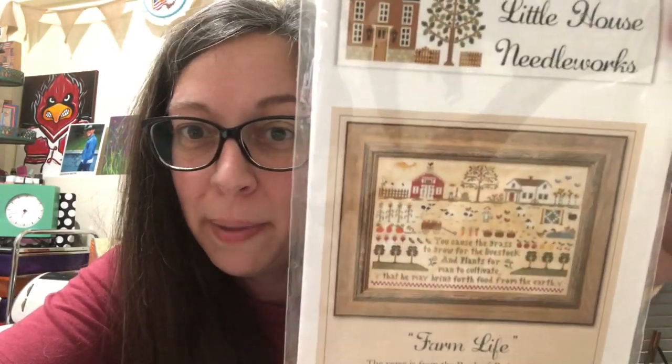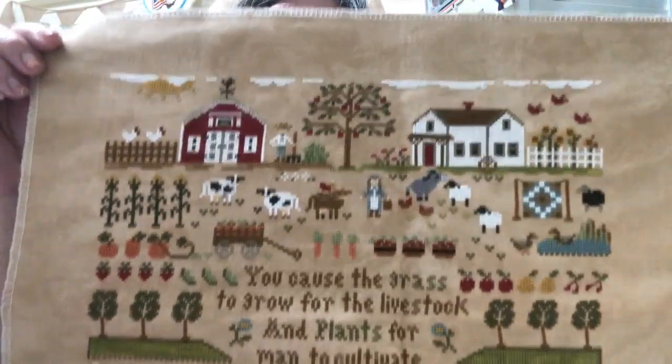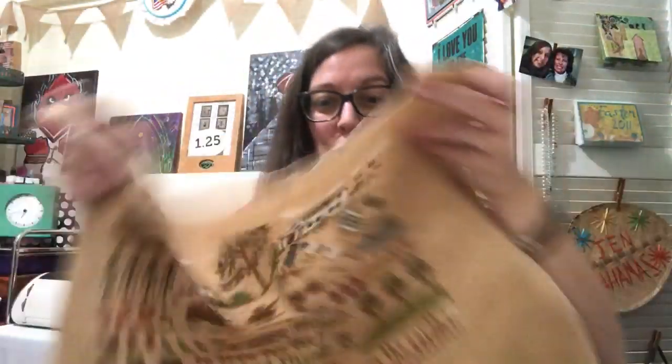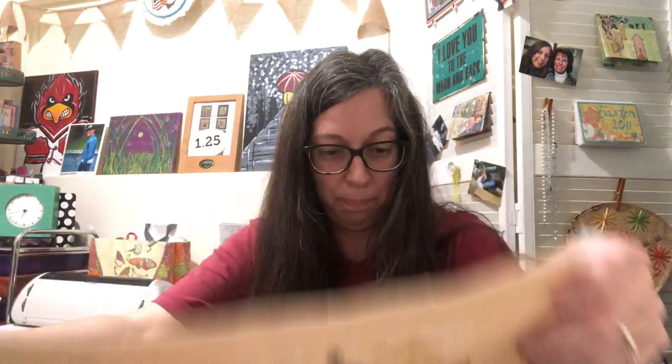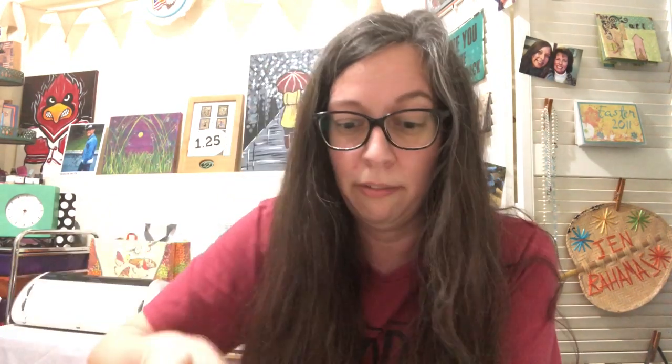I have one last thing to show you — I have a finish! I finished Farm Life. You guys, I love this so much — I love my donkey, my sheep, the pumpkins. This is a SAL that is still going on, so jump in! It's the Farm Life SAL — Michelle McGraw is doing it, Donna Martin is on there, and several other girls have seen it and loved it.